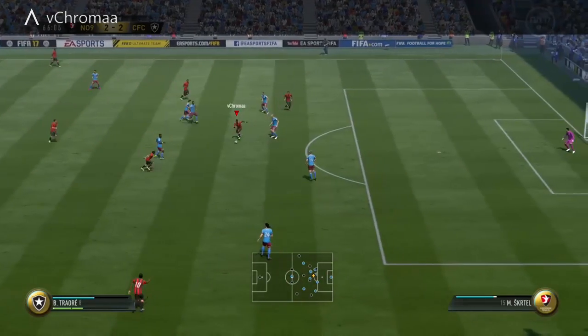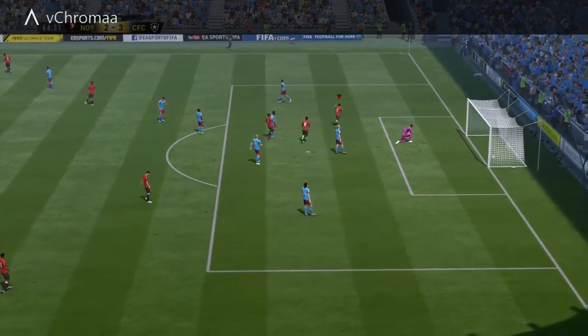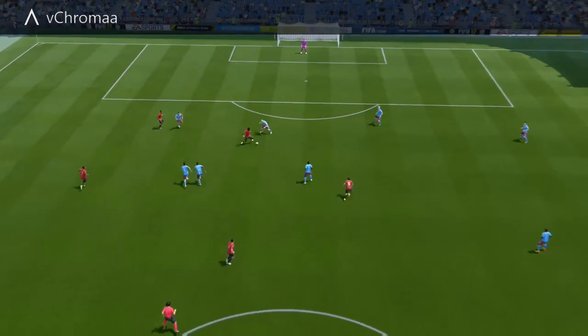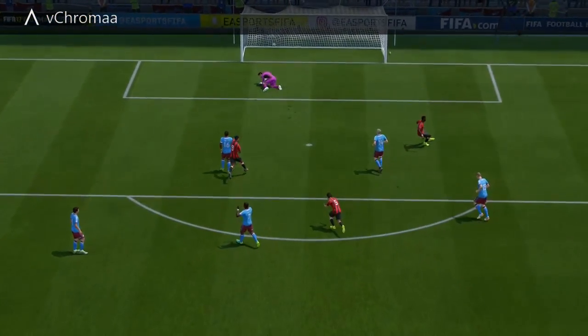Coming in at number five, nice little one-two there, and then gets through both those players and slots it into the back of the net — really smooth. And then he runs up, this is probably my favorite bit of the clip, bam, he has to punch it! They've got a goal to show for their excellent performance in a game where we expected it to be very tight.